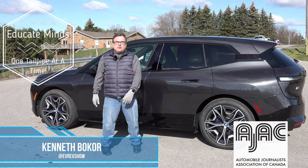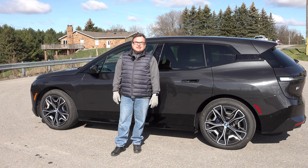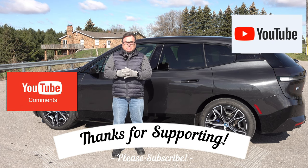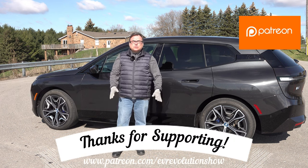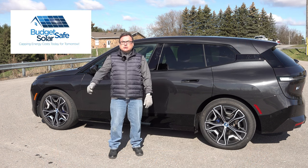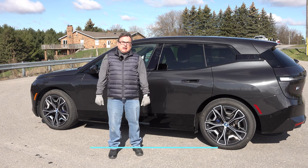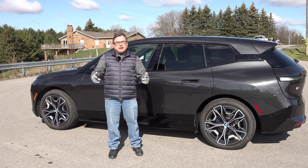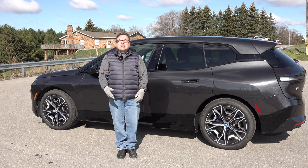That's it for this edition of the EV Revolution show. Thanks very much for sticking it out — I know these reviews can get a little long, but I try to give you lots of insights and cover the details. If you're watching on YouTube, please subscribe and click the bell to be notified of new episodes. Thank you to my Patreon supporters and to the sponsor you heard at the beginning. Keep your eyes on the EV market — there's so much going on. Until next time, stay safe!